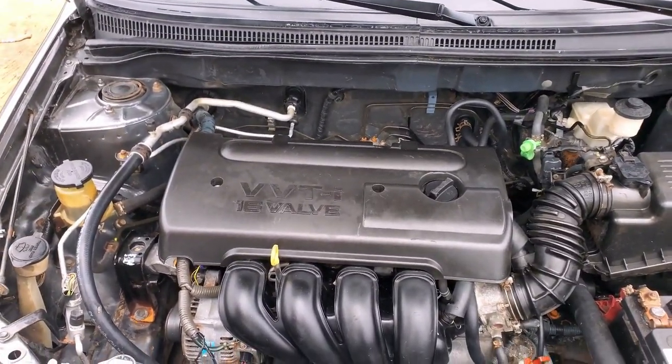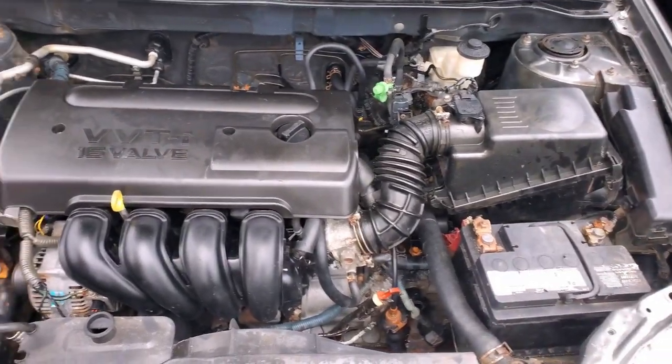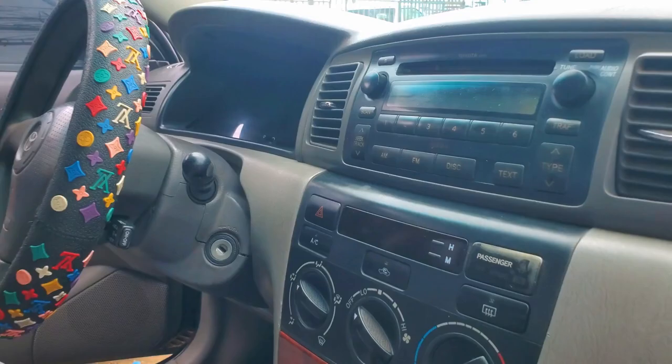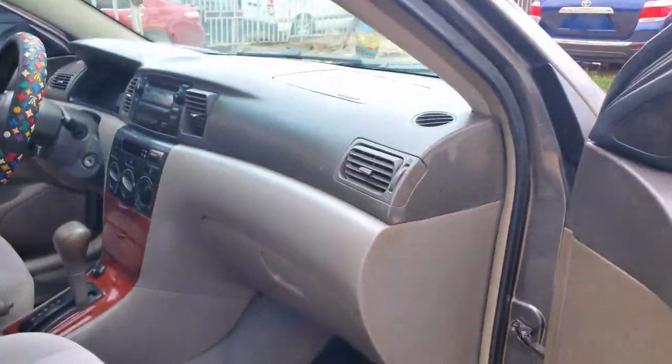Everything in the car is working — AC, fan, everything is in perfect condition. Let me show you the interior. A sweet fabric interior, everything is still intact. Automatic gear, fuel economy.